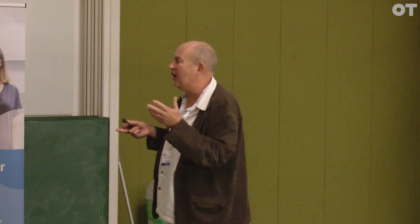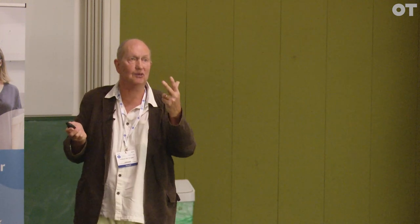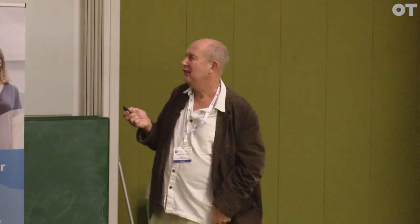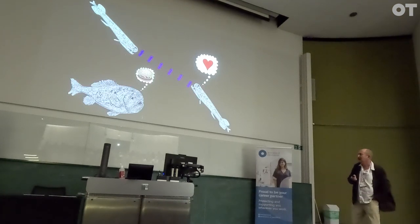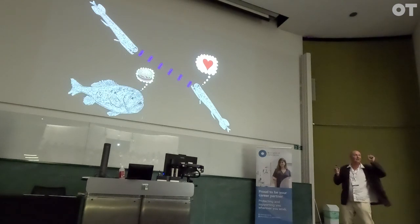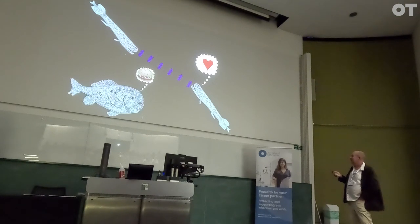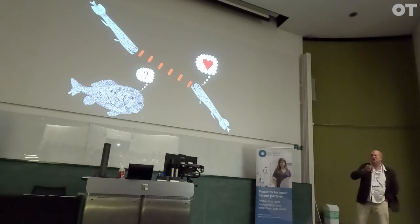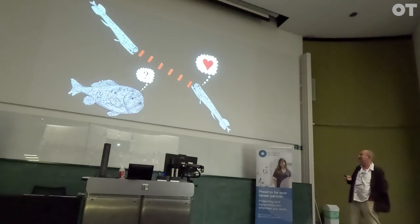Life in nature is about two things: food and sex — nothing else matters. Let's take sex first. Say you're in the deep sea and you fancy a bit of nookie — here are two dragonfish that want to get together. If they use blue light, flashing 'hey, I'm over here,' you might attract a member of the opposite sex, but everybody else can see you too, so you're probably going to get eaten. However, use your red light and nobody knows you're there — as much sex as you like and nobody need know you're at it.